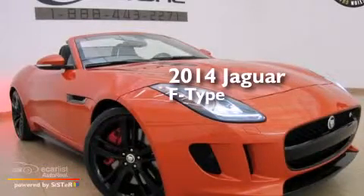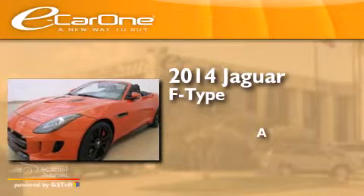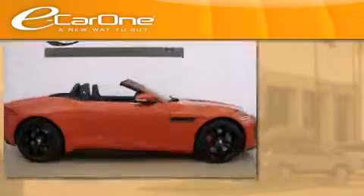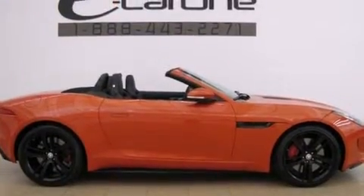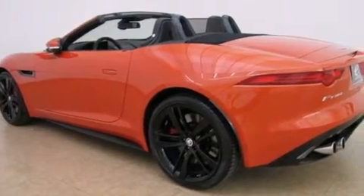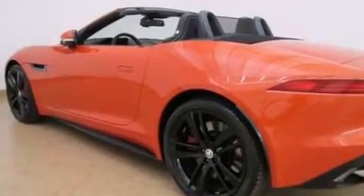This is a 2014 Jaguar F-Type. Its top features include a double wishbone independent front suspension, a supercharger, a limited slip differential, a sport-tuned suspension, and traction control and stability control systems.